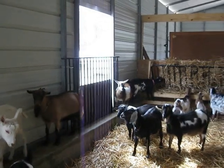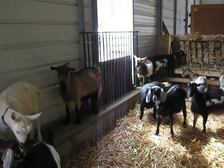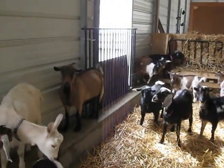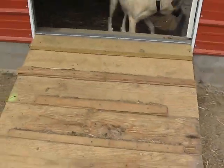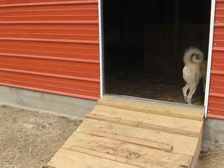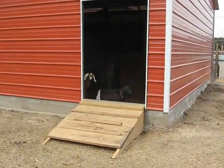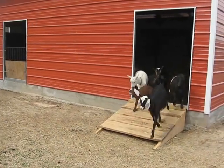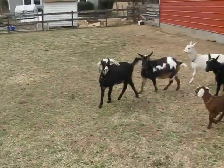I can take a divider and split my barn in half, which means I have two sides for does — I can have non-pregnant on one side and pregnant on the other. My ramp has chicken-ladder style rungs out of scraps. Here you can see the two doors at the corner of the building, so I can just run a fence line right from this door across and have a nice big pasture for whichever small group I want there.